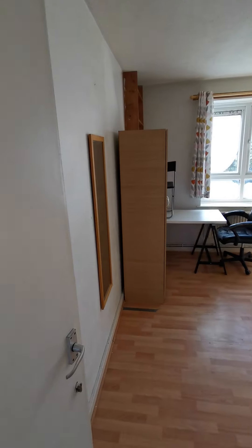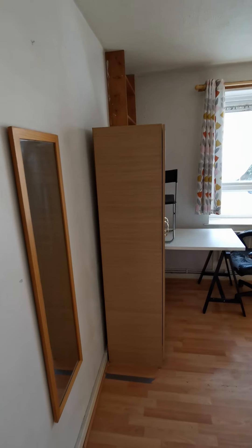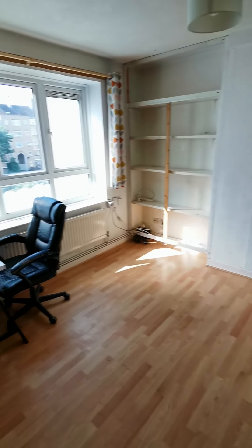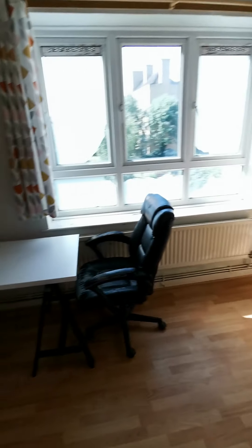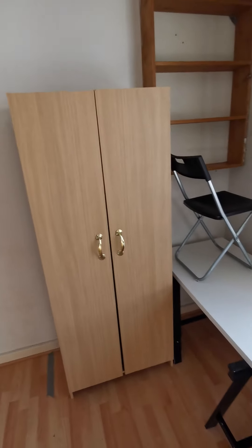And the second bedroom. All the bedrooms have a good size — this one also has a double bed, with desk and wardrobe.